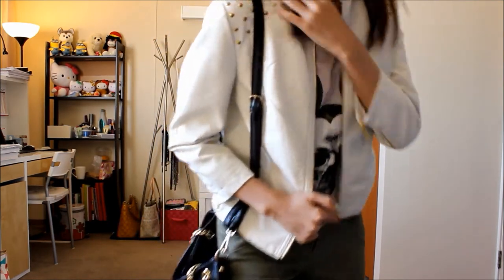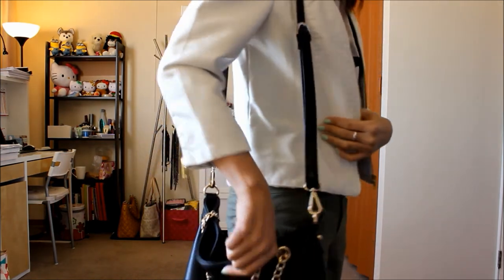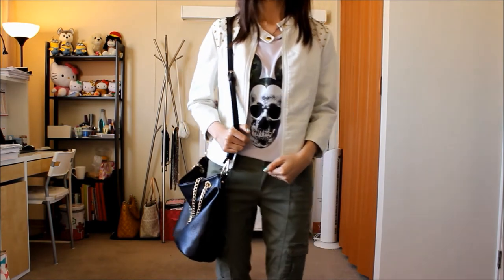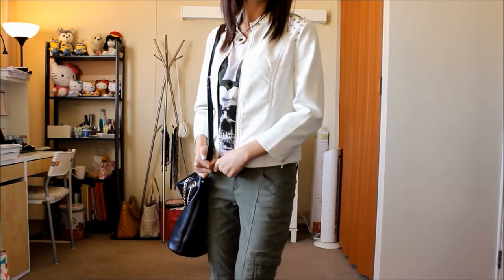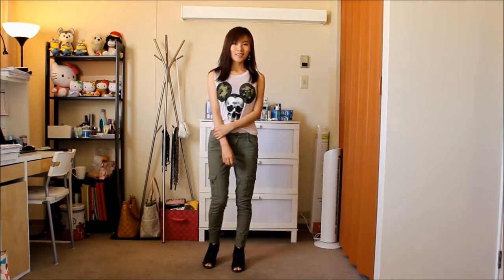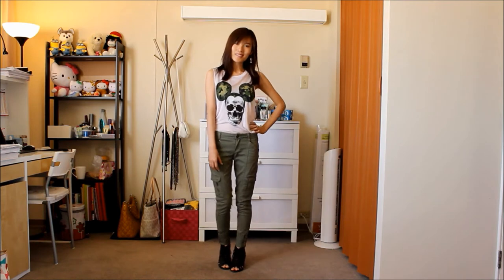On the shoulder of this white leather jacket there are some golden studs, and I picked this black bag with a golden chain just to go with those golden studs. On the bottom are these olive green pants with some side pockets. And when it gets too hot at your party with your friends, you could just take off your leather jacket and show this unique and interesting skull print.